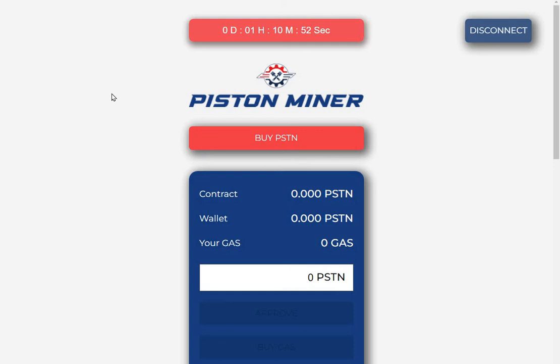Not financial advice, guys, but Piston Miner could do well as the rest of the Piston ecosystem is faring better than most during this Bitcoin crash. That's Piston Miner — it launches in an hour and 10 minutes. Thanks for watching, and I hope to see you in the next one — bye for now.